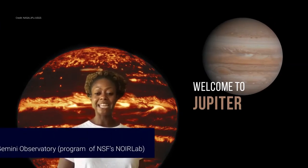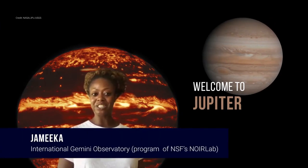Welcome to Jupiter. My name is Jumeika from the International Gemini Observatory, a program of NSF's NOIRLab.